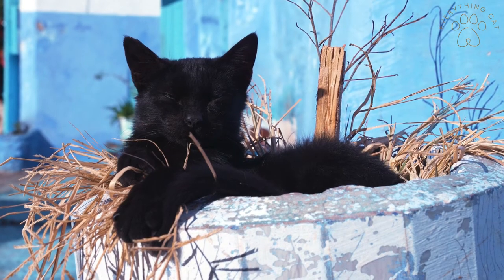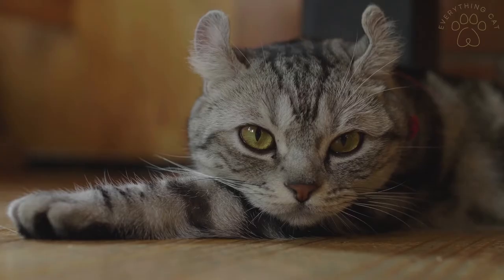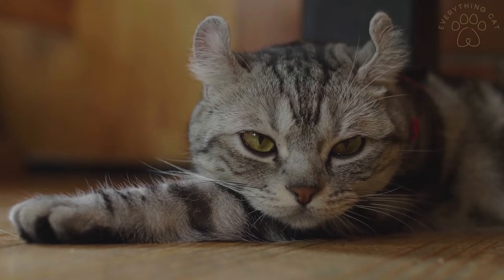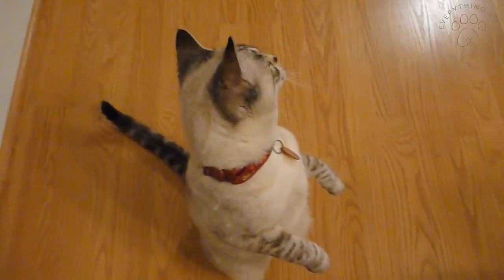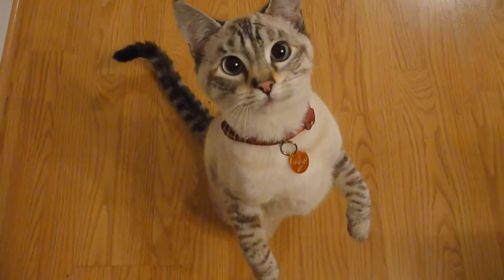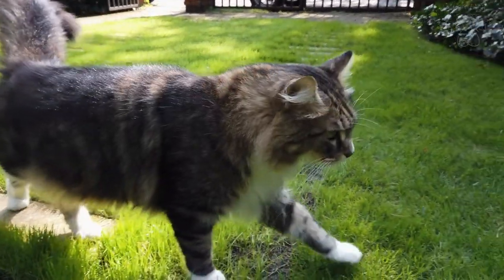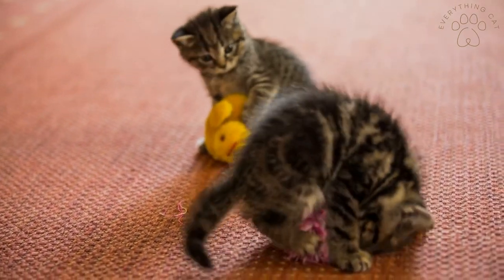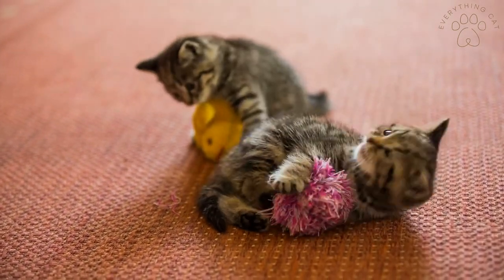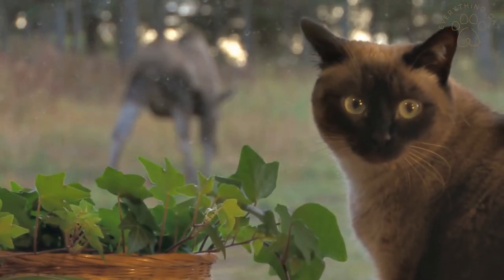American Shorthair cats are widely known as working cats. They are alert, muscular, and hardy, and their temperament is well-rounded. The American Shorthair is independent but still sociable. They are friendly with kids and also have very good health with few to no health issues.